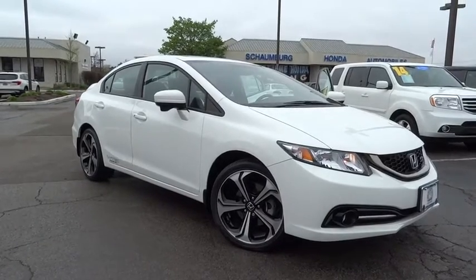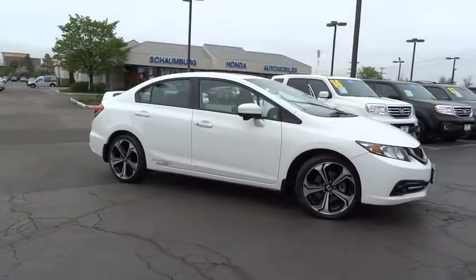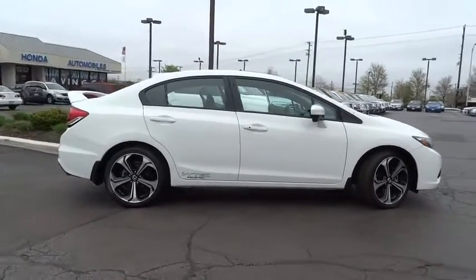The 2015 Honda Civic. Honda Civic — practical, awesome gas mileage, and incredibly reliable. This vehicle has less than 7,000 miles.